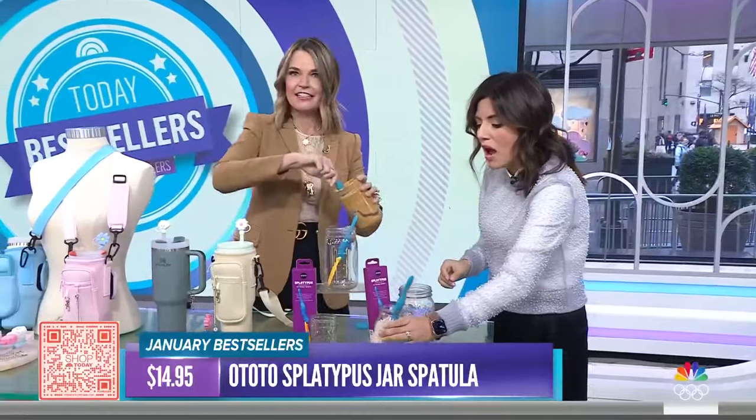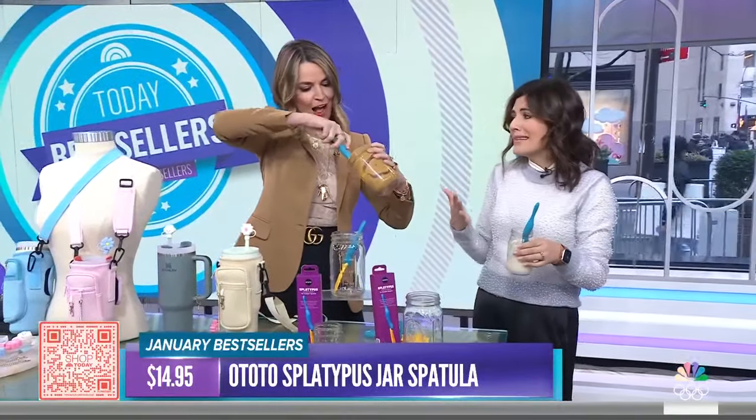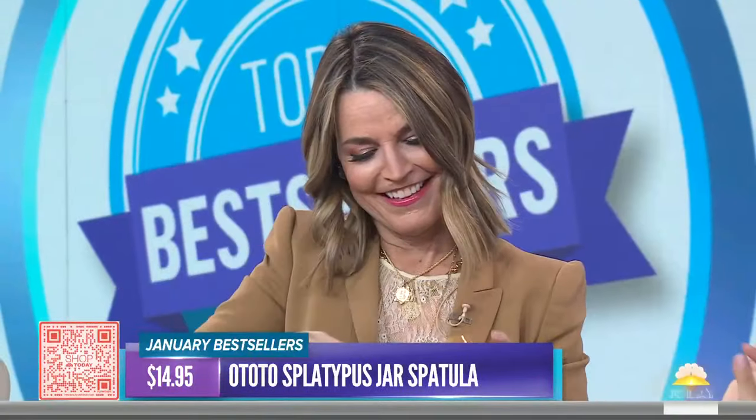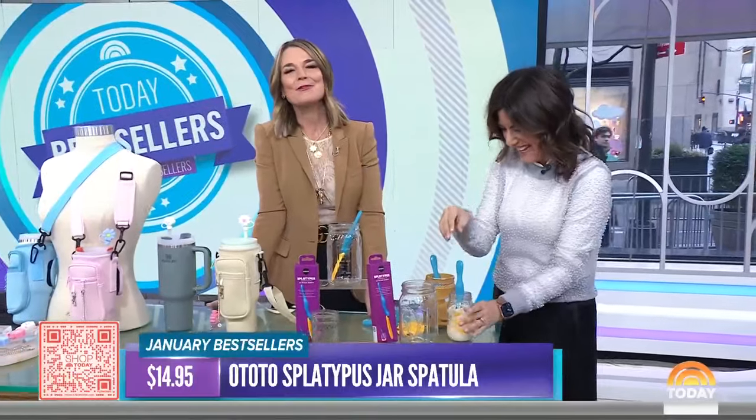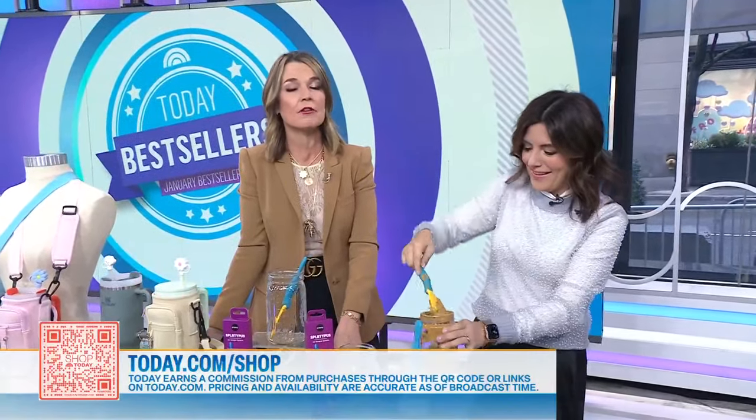It's really satisfying — you've got to try it. Super affordable, really great gadget — everyone's going to go nuts for this. The temptation to just eat this peanut butter is very strong! Thanks, Adriana. You can purchase these items by scanning the QR code or going to today.com/shop. We should mention today earns a commission from purchases through our links.